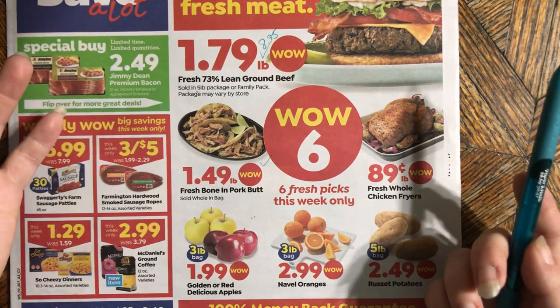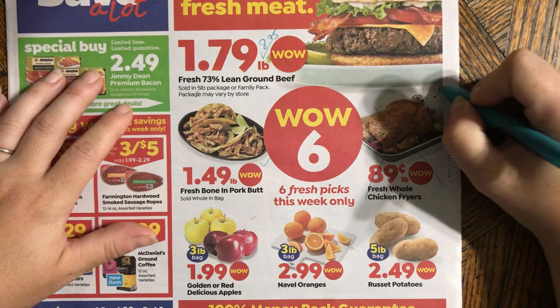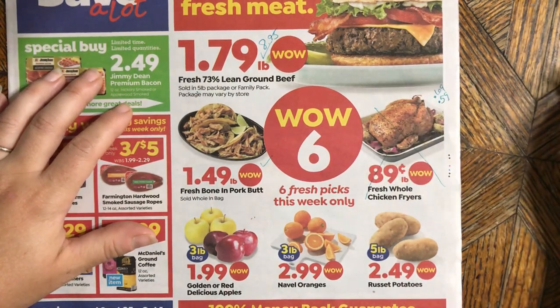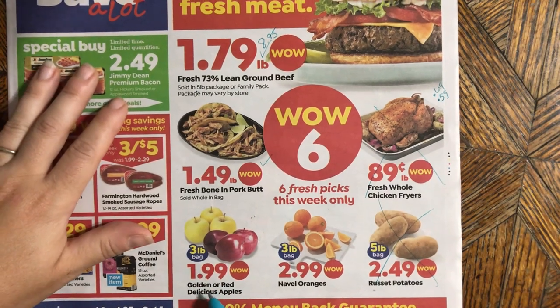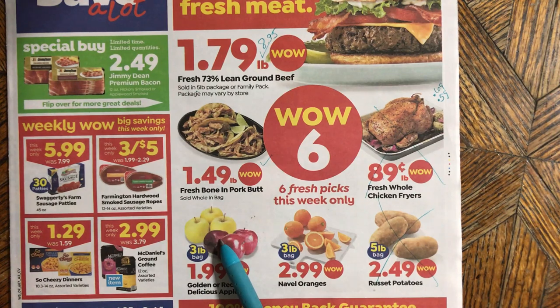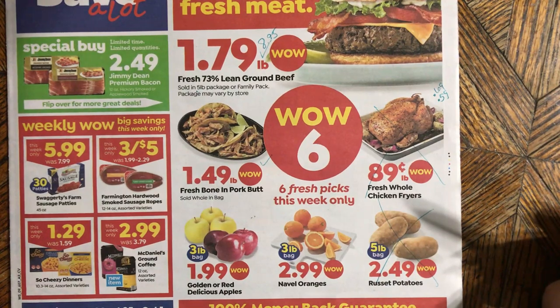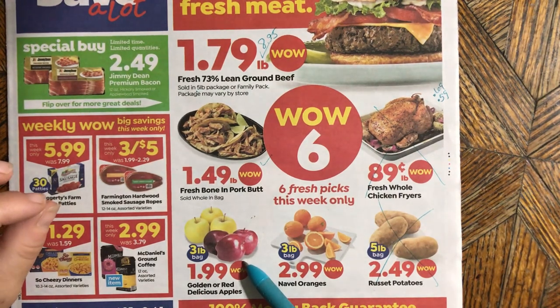Whole fryers are not that great a deal — you want to see them down around the 59 or 69 cent mark. These apples, though — a three-pound bag for $1.99 — that is a decent price, especially because we're going into apple season. Apples do store for a long time if you put them in the produce drawer of your refrigerator.